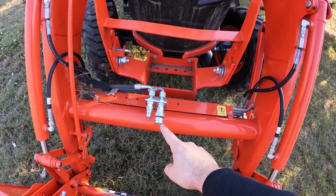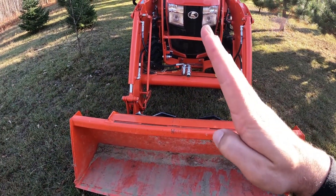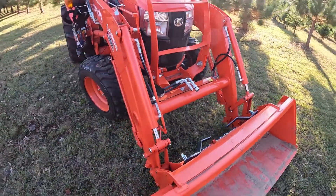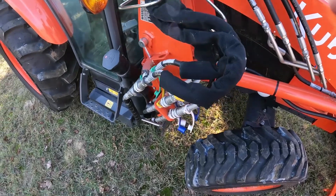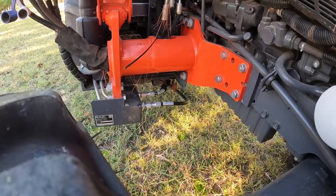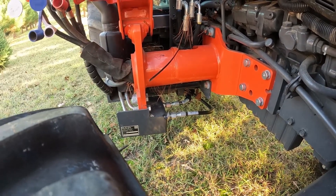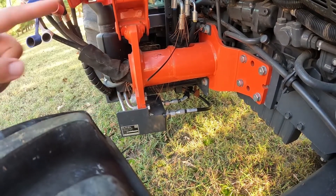I paid to have the third function installed by the dealership. This bucket has up, down, dump down, and curl up — and the third function is for something like a grapple, to open and close it. You can see the hoses were routed by the dealership. The downside is those hoses feel extremely vulnerable to anything going underneath the tractor. There is an aftermarket plate you can buy to protect them, but it's quite pricey, so for now I'm just being careful when driving through brush.